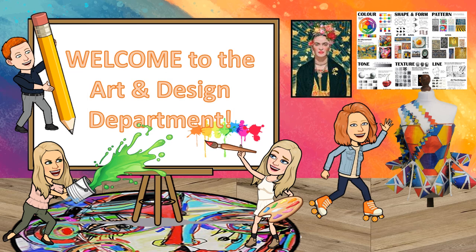Hello everyone. This video will explain all the courses in Art and Design available to you here at Glenifer High School.